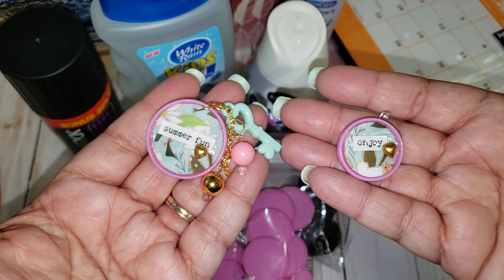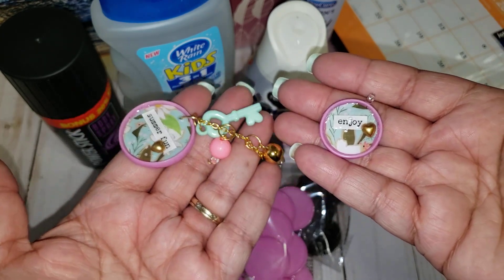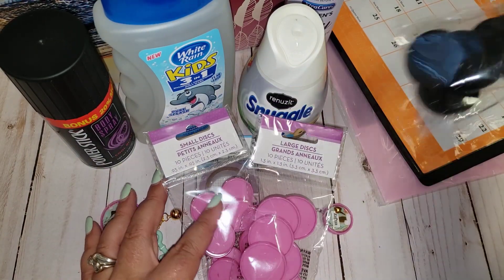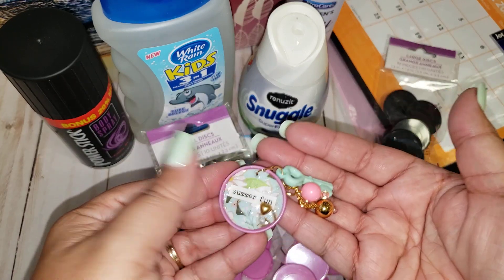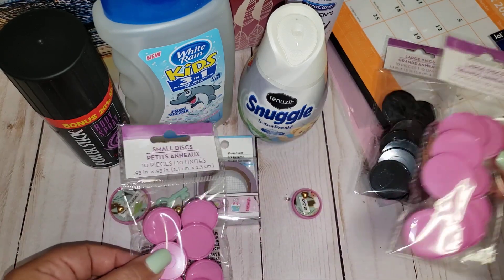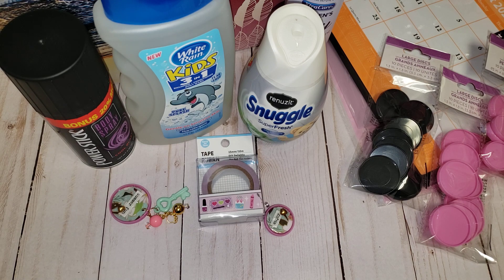I think it turned out super cute — now I can add it to a tassel or just hang it off a project. The black ones are going to be perfect for Halloween, and I can't wait to do things with those. I hope that gave you guys some ideas — it was super easy! Anyways, that's all I have to share this time around. Hope you guys enjoyed — don't forget to like, comment, and subscribe if this is your first time here. See you in the next one, bye guys!